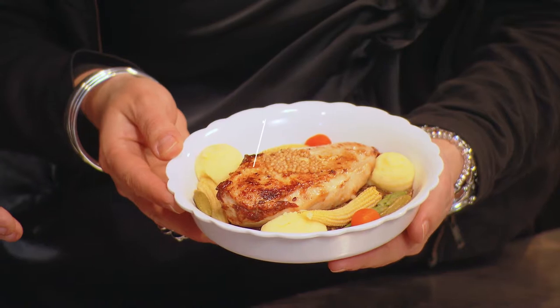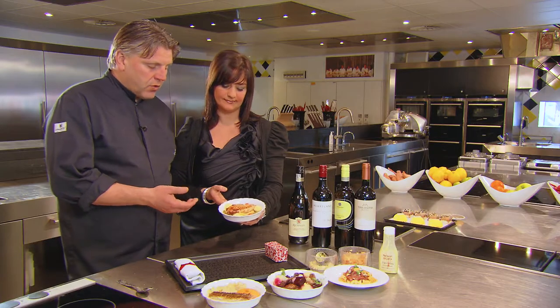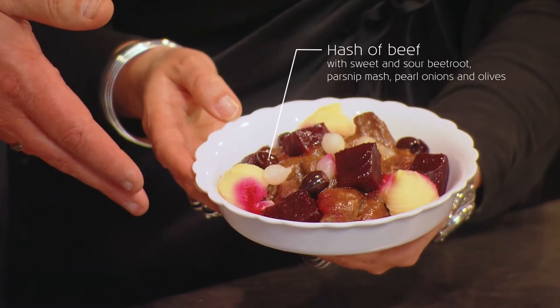Another choice from the main course is slowly braised chicken with Zwolle mustard, Dupuis lentils, roasted corn cobs, pickled carrots, and gherkins. The last main course is a beef zucchini with sweet-sour beetroot, black olives, and pearl onions, and a forgotten vegetable — a purée of parsnips.